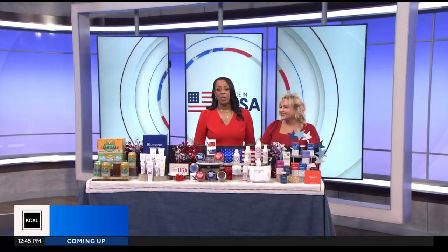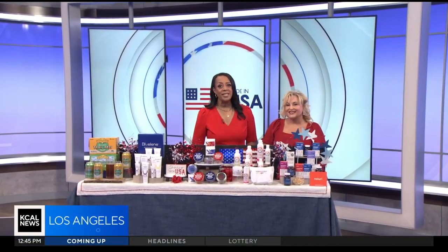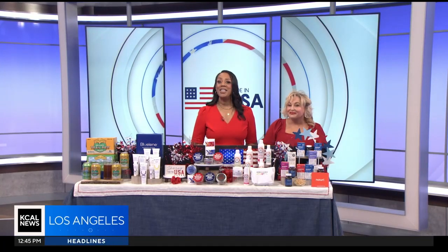We are counting down to the 4th of July celebrating America's independence, and today is Made in the USA Day — a celebration of products made here in America. Lifestyle Advisor Dawn McCarthy is here to show us some great products. Welcome. Thank you, I'm so excited about this day. All these products I'm featuring are proudly made here in the USA.